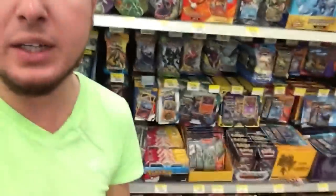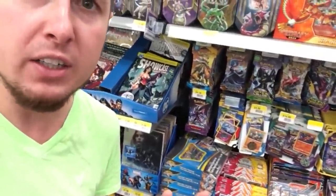I came into Walmart totally not even expecting this. I was just looking at the Pokemon booster packs and look down here, there is a new little mystery item right here. So let's take a look at it real fast.